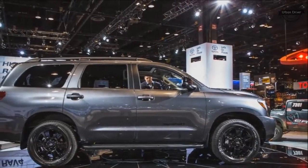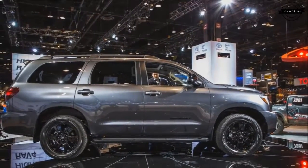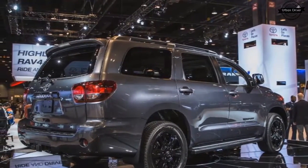Three new exterior colors — Midnight Black Metallic, Shoreline Blue Pearl, and Toasted Walnut Pearl — bring the color choices to eight, rounding up the list of exterior changes.